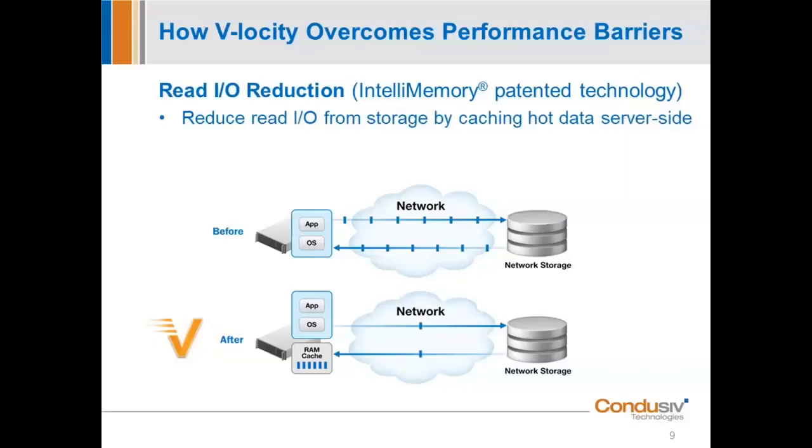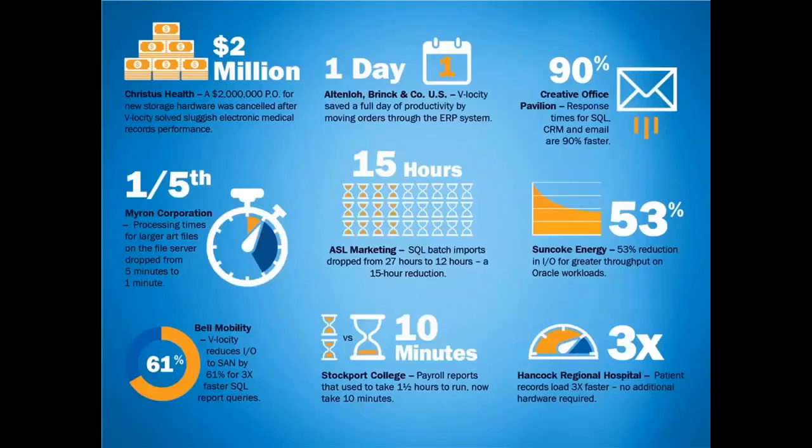The results customers see, especially in read-intensive environments like SQL, are incredible. Lower left: Bell Mobility — the Verizon of Canada — Velocity reduced their IO to SAN by 61%, resulting in 3x faster SQL queries. Middle: ASL Marketing saw batch imports drop from 27 hours to 12 hours — a 15-hour reduction. Top right: Creative Office saw response times for SQL improve 90% faster. I wouldn't believe these numbers if I didn't have specific customer examples.